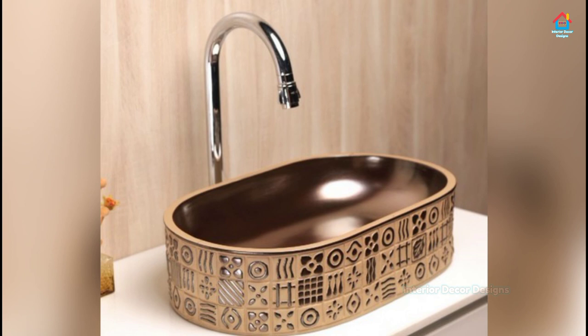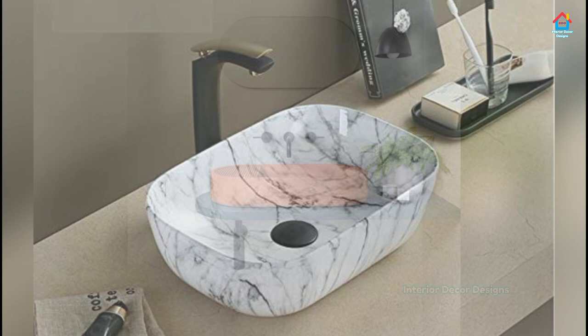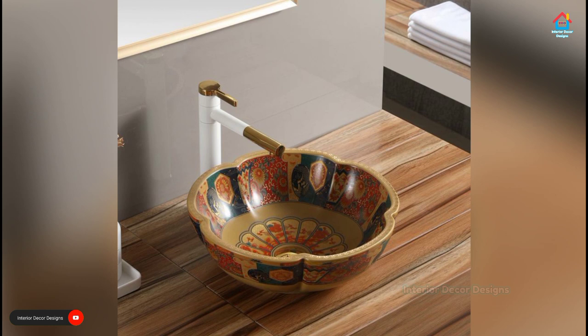Under Mount Sinks. These sinks are connected and attached to the counter underneath using caulk and clips. They are extremely easy to clean and keep clean. They easily blend with any countertop design and material. They might not be the most popular choice but they are more efficient and easy to use.